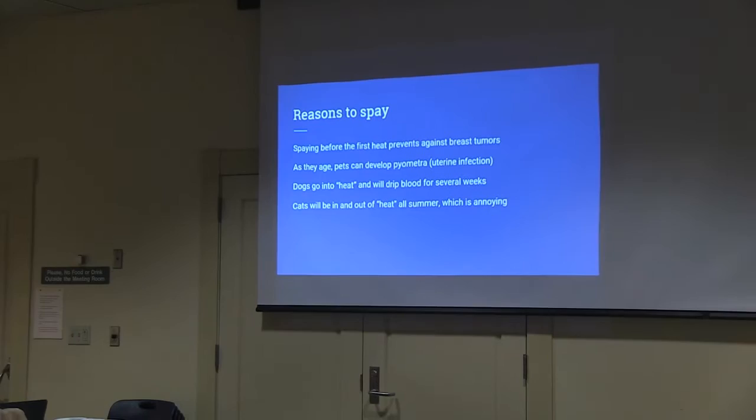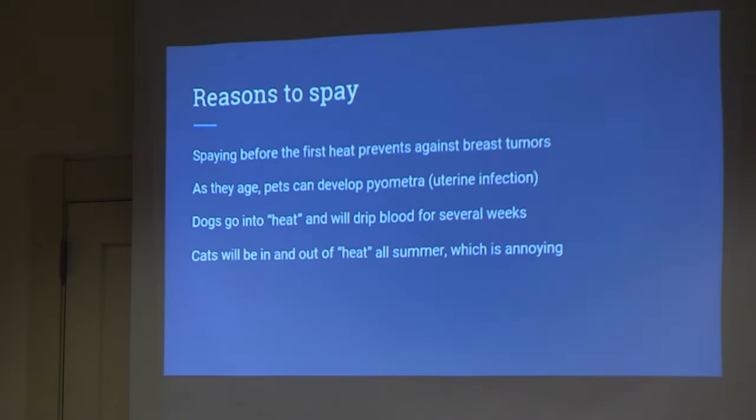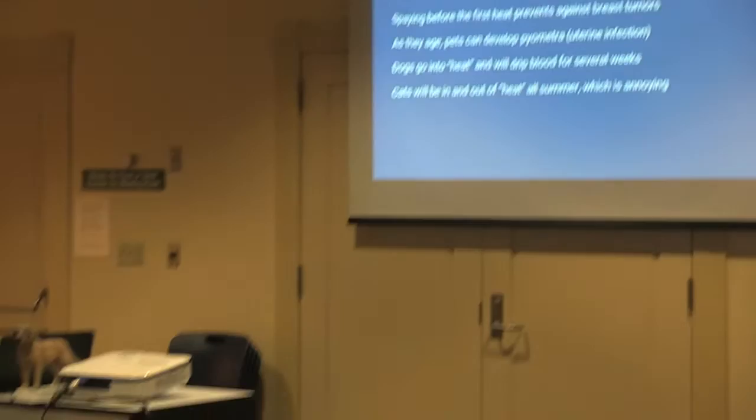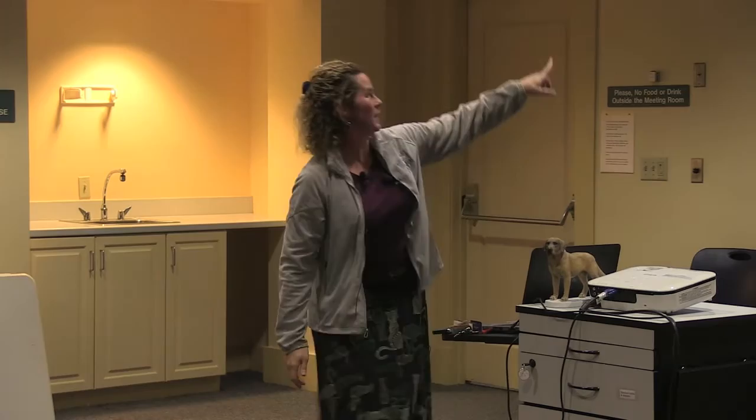Everyone always asks why they should spay their dog or cat. If you spay them before the first heat, that protects them best against breast cancer — they get breast cancer the same way people do. As they age, they can also get infections in the uterus called pyometra, which is life-threatening. Those pets drink a lot, urinate a lot, don't want to eat, and are very lethargic. Dogs in heat will drip blood for a couple of weeks. Cats go in and out of heat all summer — most cats will be in heat from around April or May until October, yowling around the house, usually in the middle of the night.